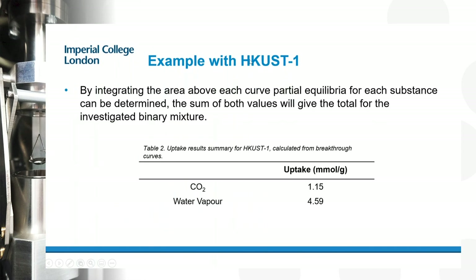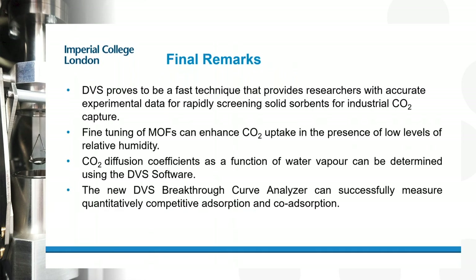In conclusion: DVS is a fast technique for providing accurate experimental data for rapidly screening solid adsorbents for CO2 capture in the presence of water vapor. It allows fine-tuning of MOFs for CO2 capture, providing equilibrium uptake isotherms and diffusion constants — both critical for process development. The breakthrough analysis method can also be used to measure competitive and co-adsorption phenomena for materials such as the MOFs studied here.